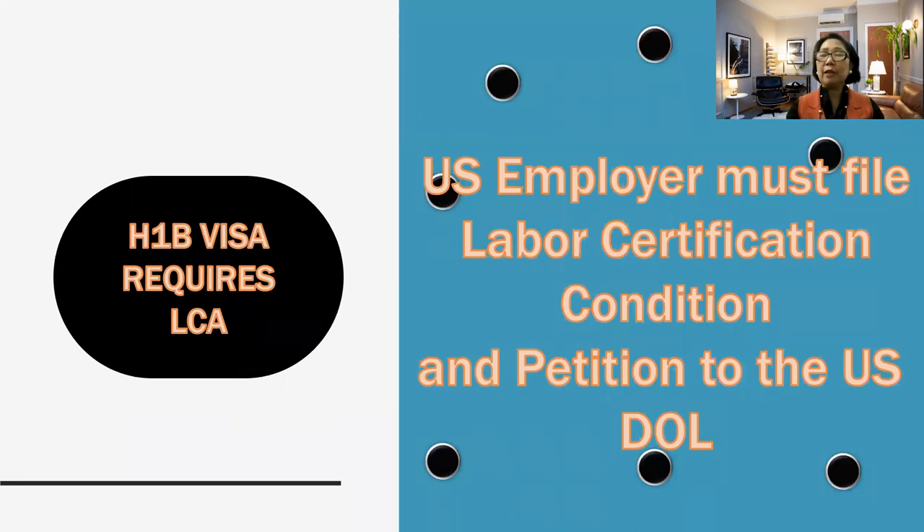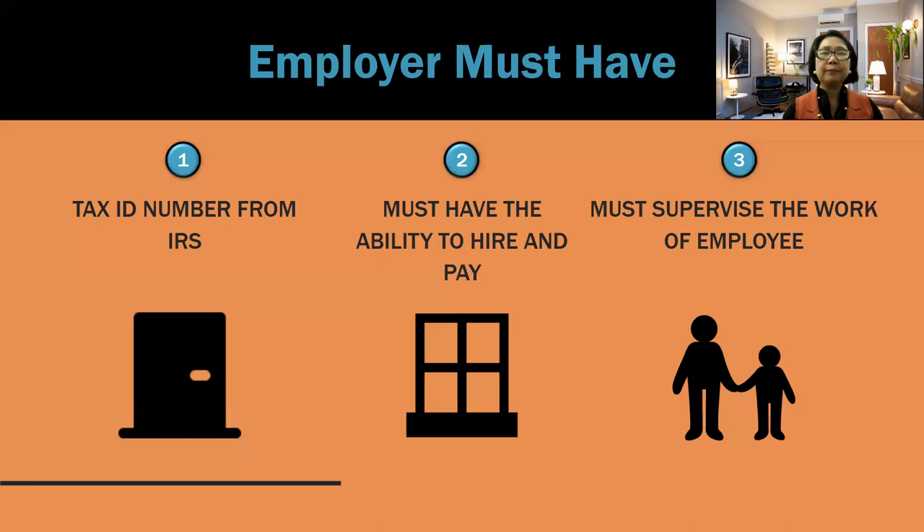H-1B visa requires a labor certification condition. For employers wishing to petition an employee or worker to come and work for them, the U.S. employer must first file a labor certification condition, stating what kind of company they have, whether they are eligible to petition, whether they can pay, and whether they have accreditation and so forth. Then they petition to the U.S. Department of Labor, or the DOL. An employer must have a tax ID number from the IRS.